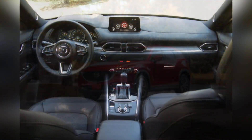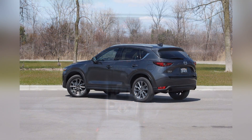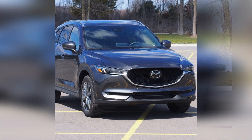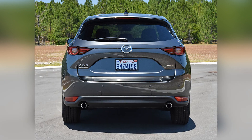A defining feature of the 2020 Mazda CX-5 is its elegant and sporty exterior design. The SUV boasts Mazda's signature Kodo design language, featuring sleek lines, a bold front grille, and a sculpted profile that sets it apart in the crowded SUV market.